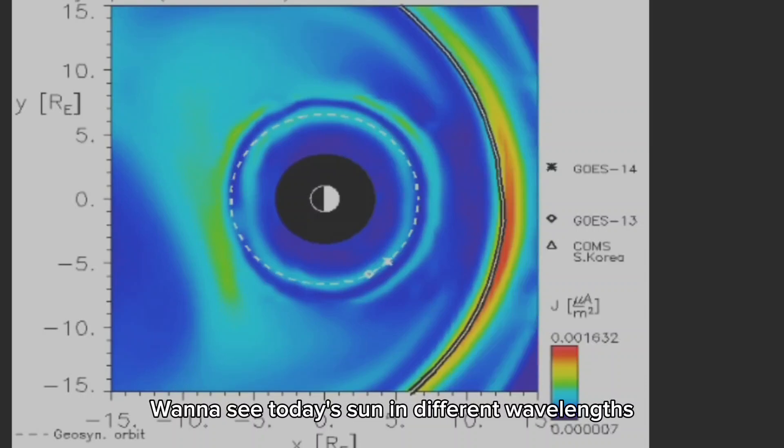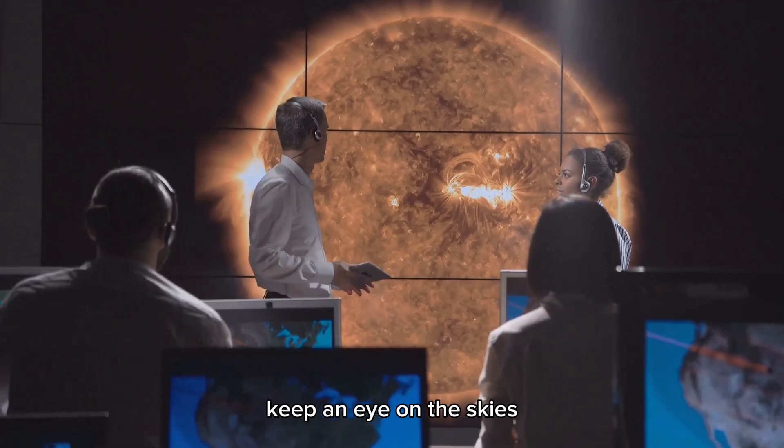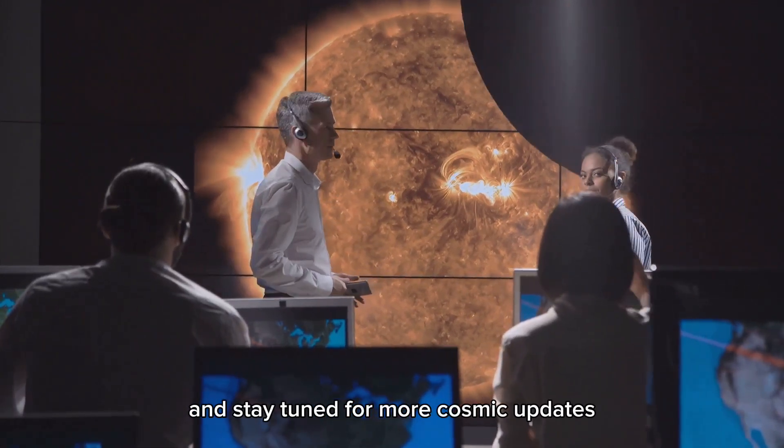Want to see today's sun in different wavelengths? It's pretty cool stuff. So there you have it — keep an eye on the skies and stay tuned for more cosmic updates.